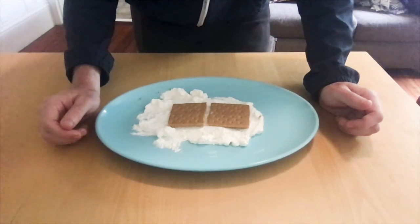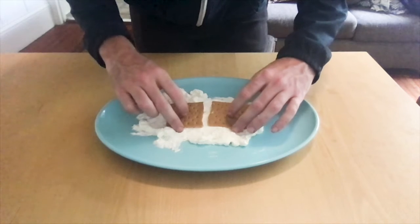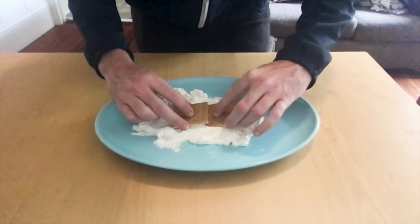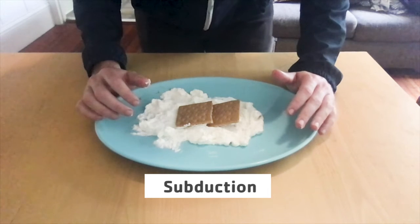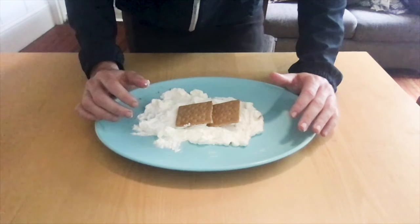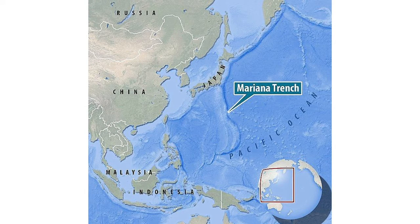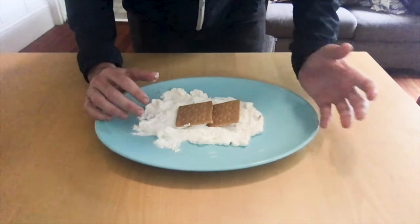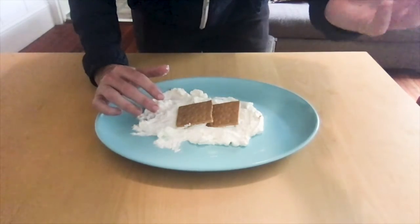Another thing that can happen with convergent plates is when oceanic plates converge with continental plates. Often the oceanic plate will go under the continental plate — because it's not quite as firm — in a process called subduction. A couple of things can happen during subduction: it can create oceanic trenches, which are deep parts of the ocean floor, most famously the Mariana Trench, the deepest known point in the ocean at up to 36,000 feet deep. Subduction can also cause magma to be released from the mantle, and as that magma rises to the earth's crust it can form volcanoes.